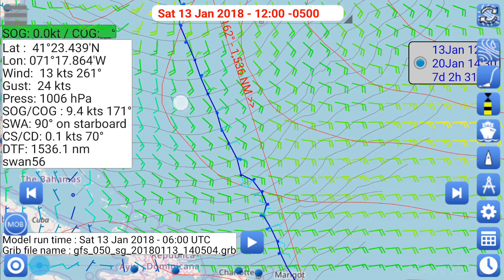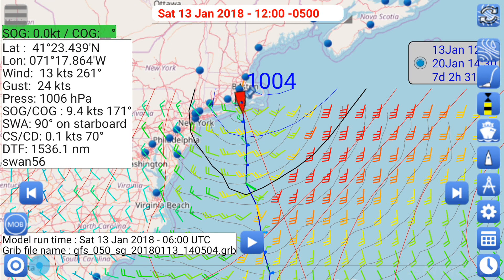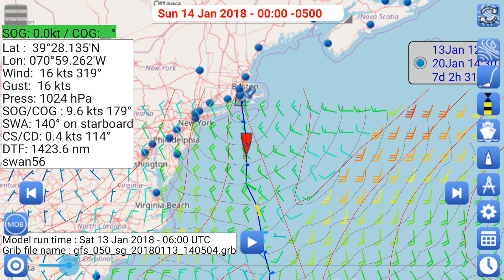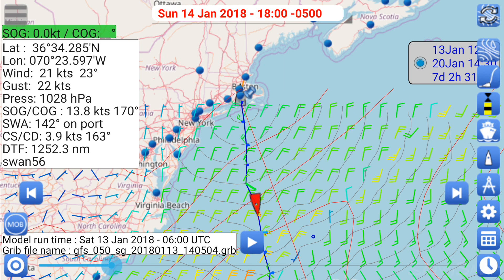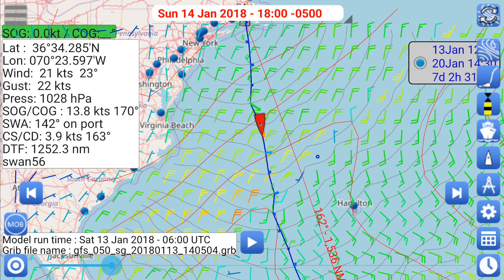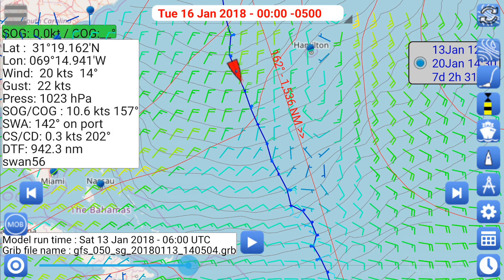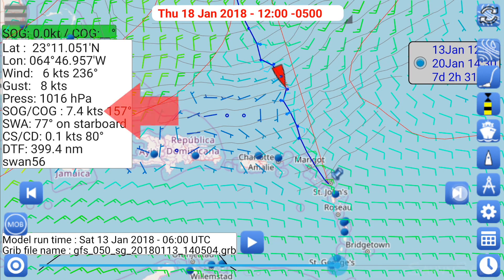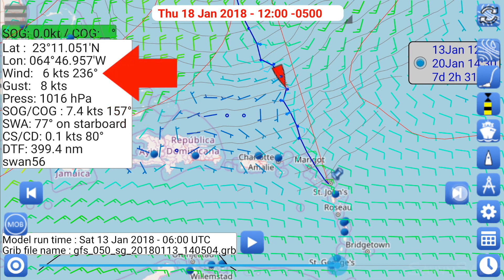Next we examine what's been calculated. I examine the routing proposed by SailGrib, making some adjustments to the input parameters and then routing again until I get something that seems like the right answer — or at least something we can use as a starting point when we get underway. So let's look at some specific points in the routing. 9.6 knots in 16 true? That's possible. 13.8 knots? Swan 56 is no planing boat. Oh — 3.9 knots of current directly behind us as we're crossing the Gulf Stream. Well, downwind into 20 knots of breeze, I'll believe 9.9 knots through the water.